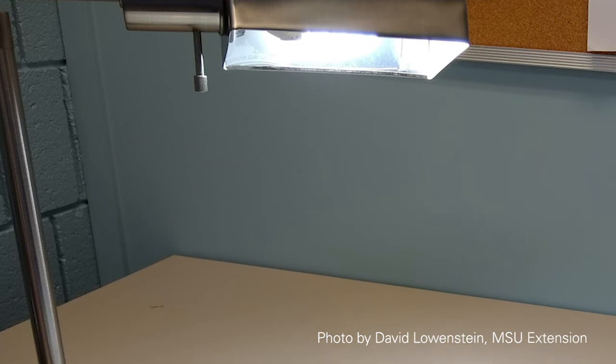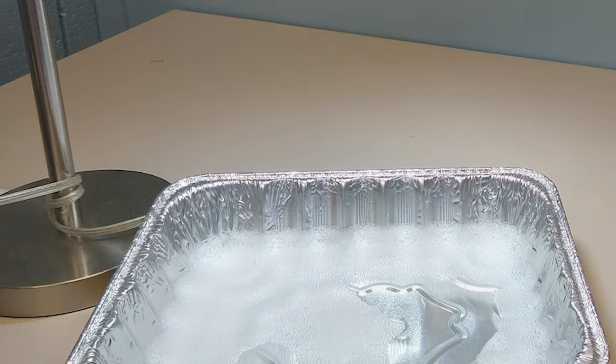There have also been some studies developing homemade traps for things like stink bugs, where you turn off all the lights in an area and turn a light on over a pan of soapy water. The insects are attracted to the light, fall into the soapy water, can't get out, and drown.